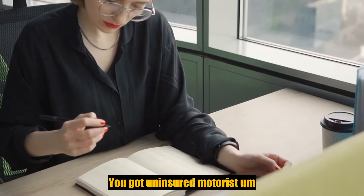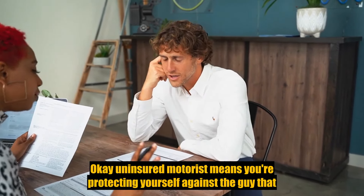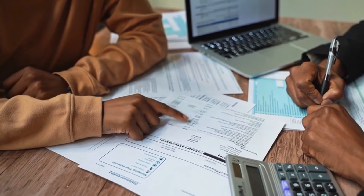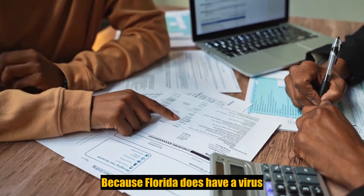How do you protect yourself against something like that? You've got uninsured motorist — UM — and underinsured motorist — UIM. Uninsured motorist means you're protecting yourself against the driver who has no insurance, because Florida does have a high risk of that.